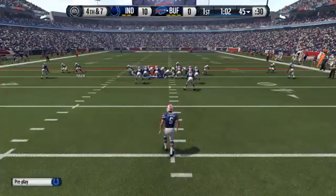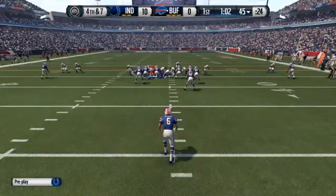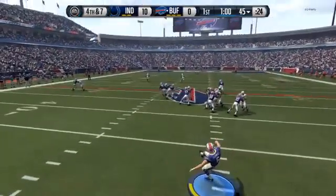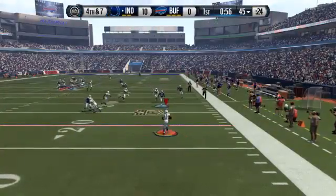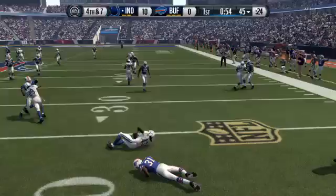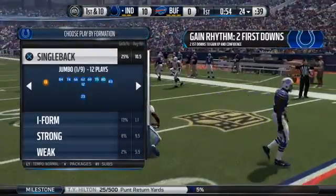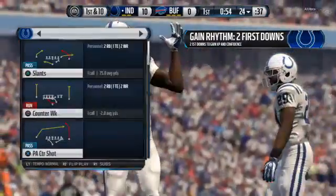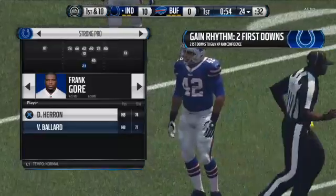The Bills decide they will punt the football. T.Y. Hilton from the 19, at the game of six. The Colts on a quest for their third straight scoring drive here. They've been having their way with that defense on these last few possessions.